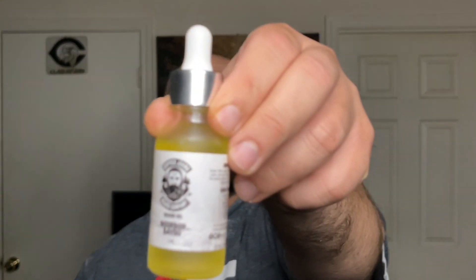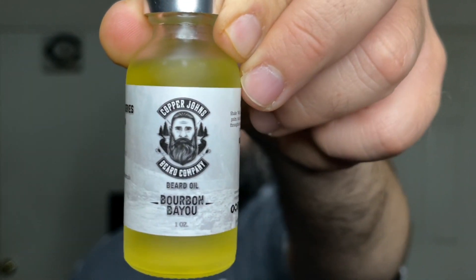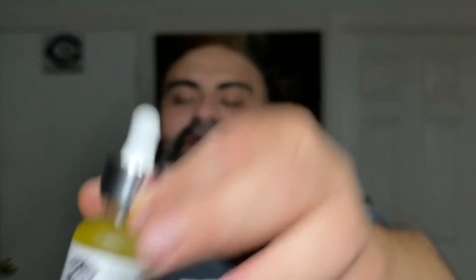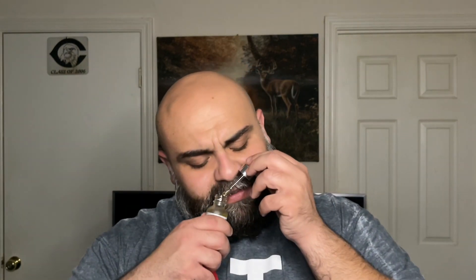The next scent is called Bourbon Bayou. This one has a lot going on — the scent profile includes nagchampa, smoked sweet orange, cedarwood, honey, bourbon, and tobacco. In the bottle I get oranges, spiciness, and a little tobacco. But in beard it opens up — the honey comes out along with a strong tobacco note, though it's not overwhelming.